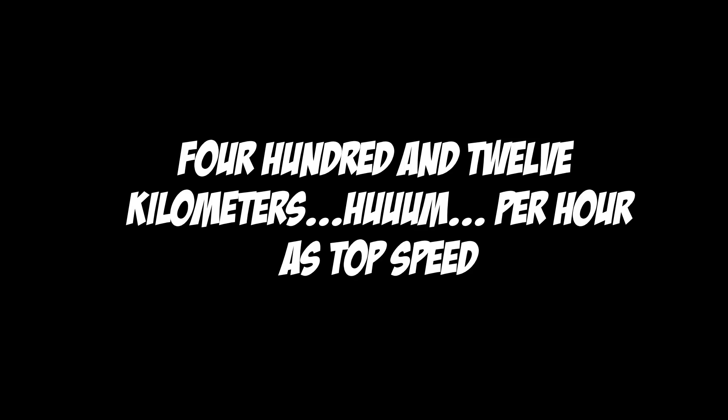412 kilometers per hour top speed — maybe we'll get there.